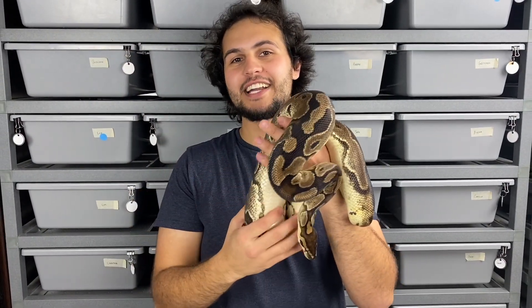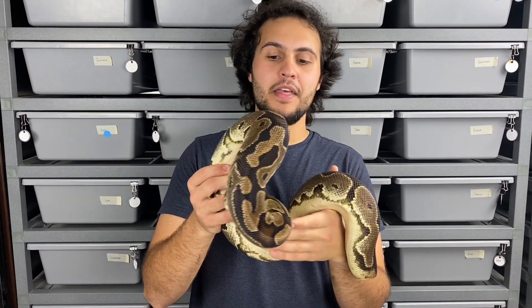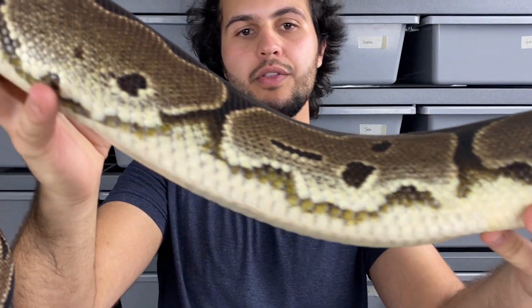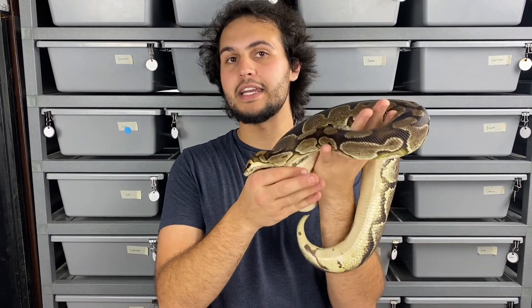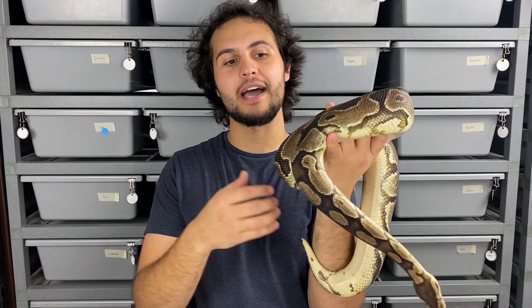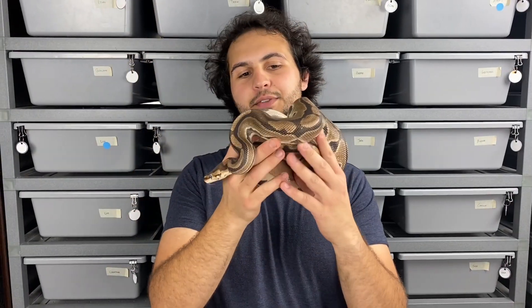We've got another het pied — she's also a big clutch layer, nine eggs last year. This girl has some really interesting pattern on the bottom side towards where the het pied markers usually show up, and it showed up in some of her het pied offspring too so you could tell the carriers. Another thing with this girl is she throws a range of pieds — we hit some high-white pieds and also one that was super low white with an insane pattern. It's going to be a mixed bag on this clutch, but another opportunity to hit wookie pieds and phantom wookie pieds.